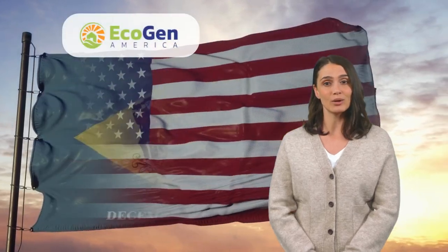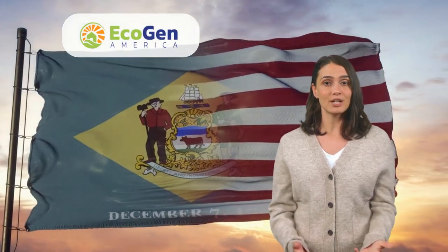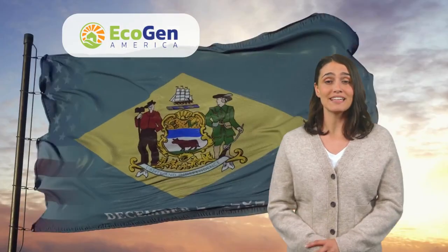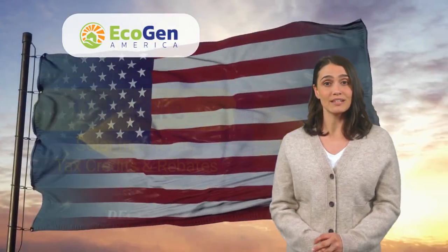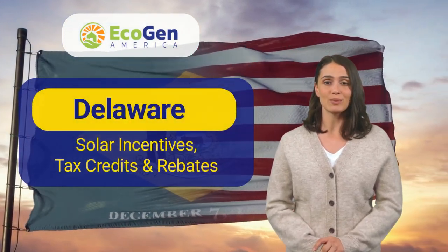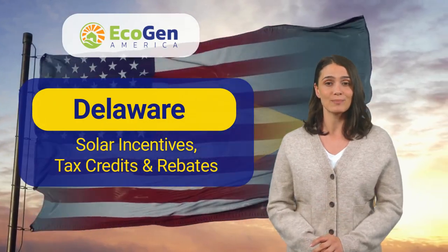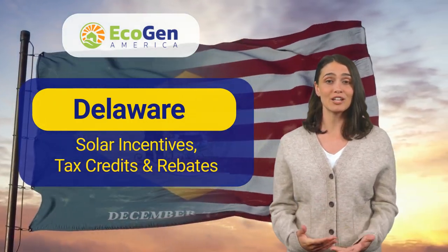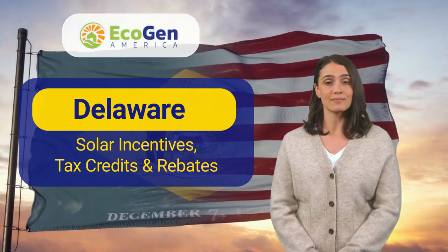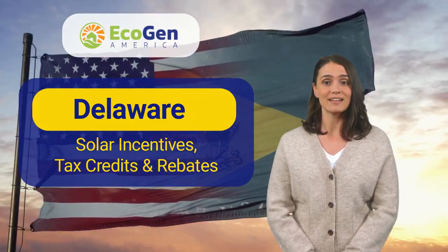Hey there! Are you looking to go solar in Delaware, but don't want to break the bank? In this short video, we will show you how to save money on your solar investment with the top Delaware solar incentives. The best way to see what solar incentives you qualify for is a customized solar estimate from the professionals at Ecogen America. Click the link in the description to learn more. Let's dive in!